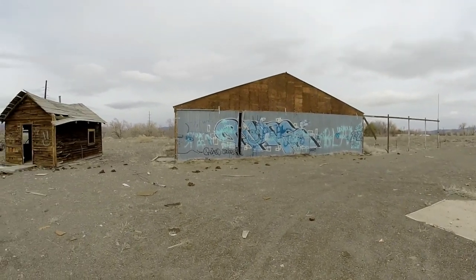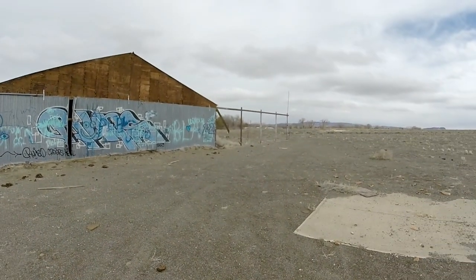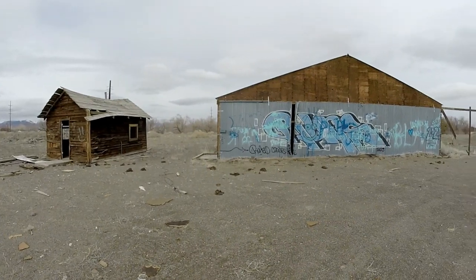Welcome back everybody. First video of 2023. Been hoping to get some videos done, but the snow has been pretty bad and we just got a rainstorm that took a lot of snow away, so we're going to take the chance to get out here and do a video. Today we're checking out an old abandoned airfield. Figured we'd get it done before it turns into a housing development because this place is growing pretty quick.